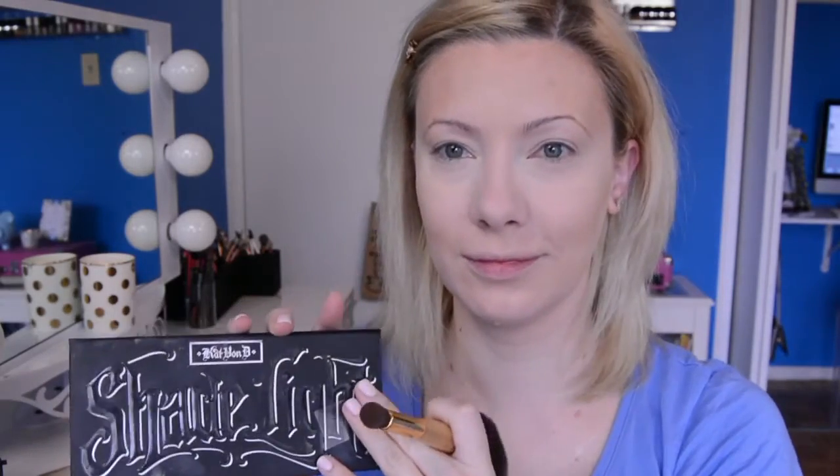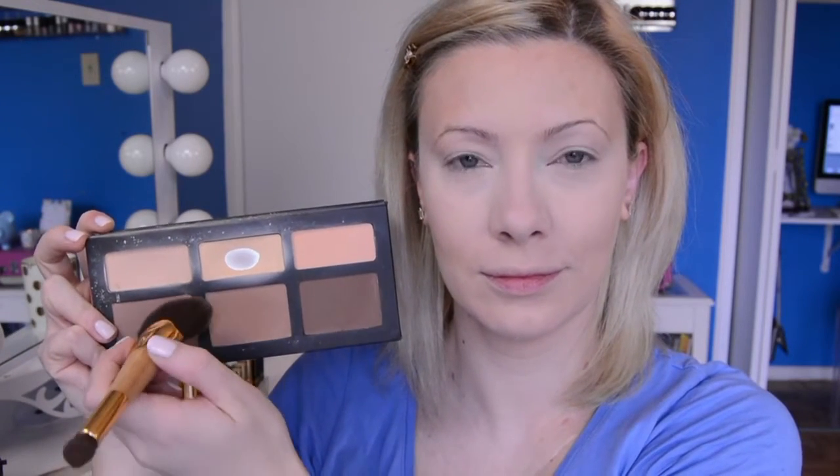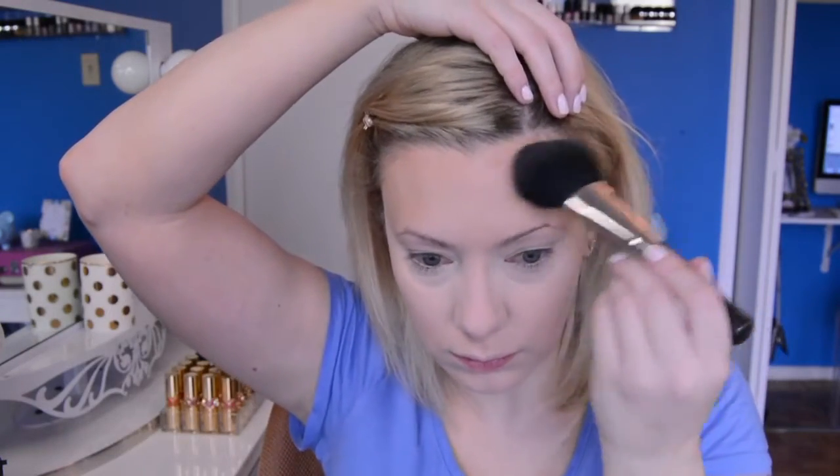Once that's set, I'm taking the Laura Mercier Secret Brightening Powder to set all the concealer under my eyes — I can't have it moving on me because of my under-eye circles. Then I go in with the Shade + Light Kit from Kat Von D, using a secondary shade to further set my contour and temples so the cream doesn't move. Then I warm up the face with MAC's Matte Bronze bronzer, lightly sweeping it over my temples, forehead, and cheekbones. Finally I go in with MAC Studio Fix in NC15 to set everything else.